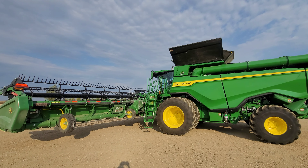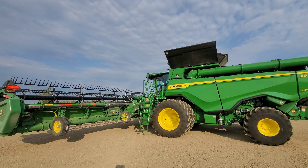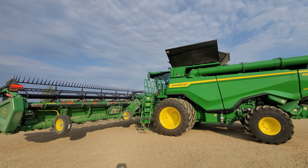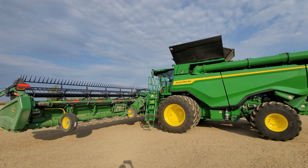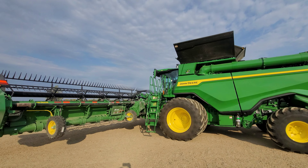We're going to head down — John Deere is going to be meeting us at our location. They're going to run me through this combine a little bit so I can figure it out, and then we'll be off to the races. So let's go join up with the rest of the group.